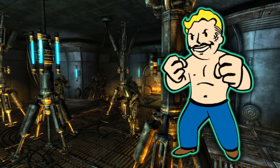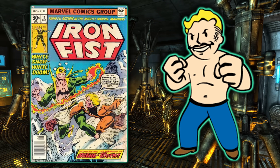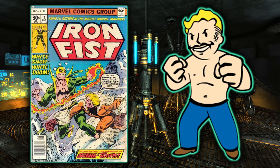Bethesda Game Studios has given the original founders of the Fallout franchise a little nod with their own weird structure outside a train station. The perk The Iron Fist is named after the Marvel comic The Iron Fist, who could concentrate his Qi energy into devastating blows — much like the perk allows you to.